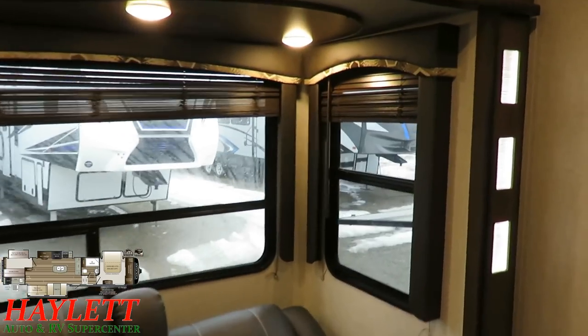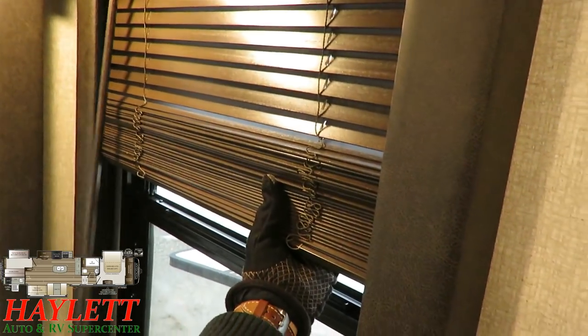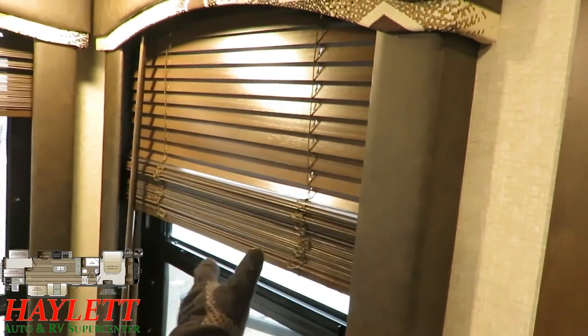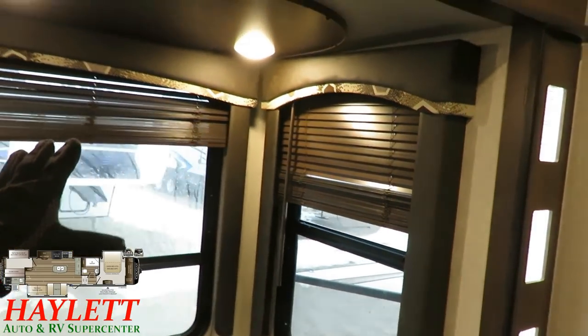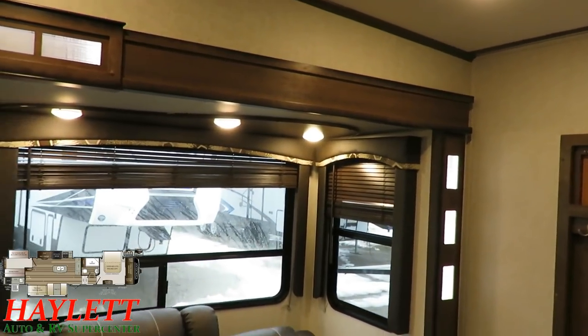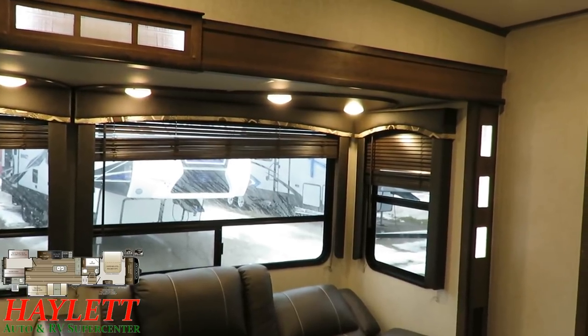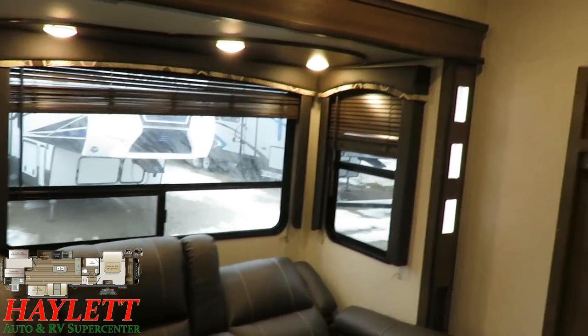Another little thing Cougar's done that's really sharp is they went with a nicer wooden plantation-style blind. One, it's beautiful. But two, it is really rugged — if the kids smack it or you accidentally elbow it, you're not going to bash and smash it up. It's going to hold together and get the job done.